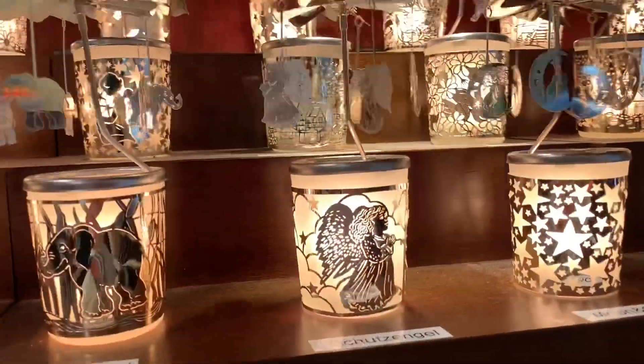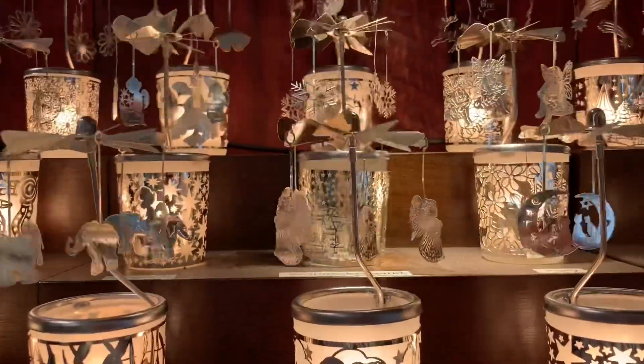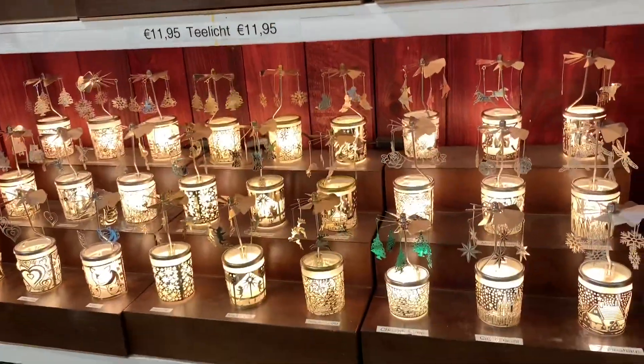These little guys here — the heat created from the light actually rises up and spins these little things. So that is pretty cool.